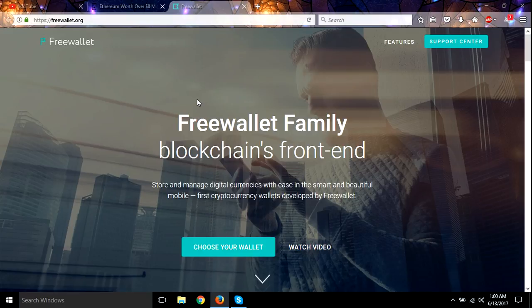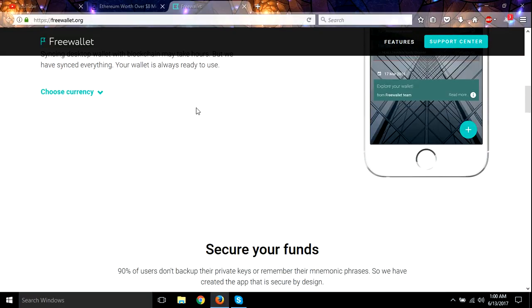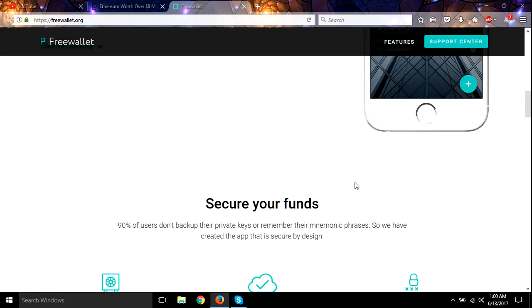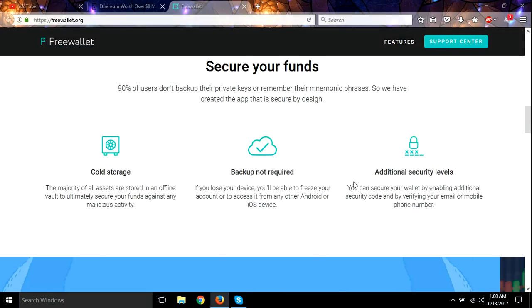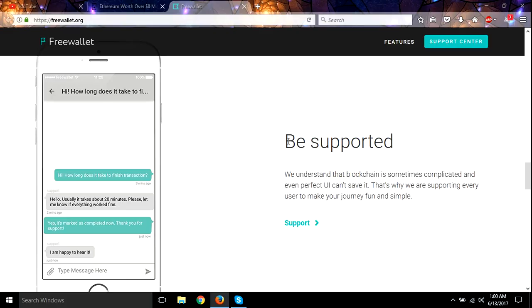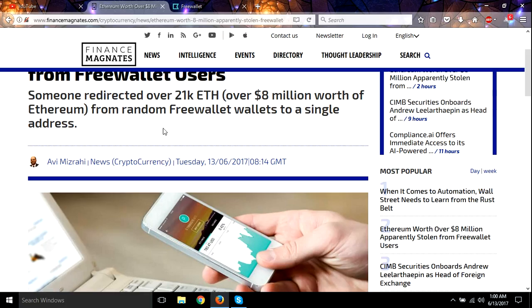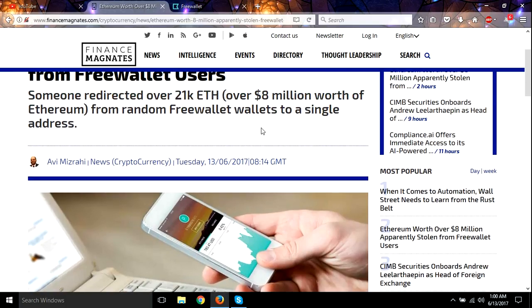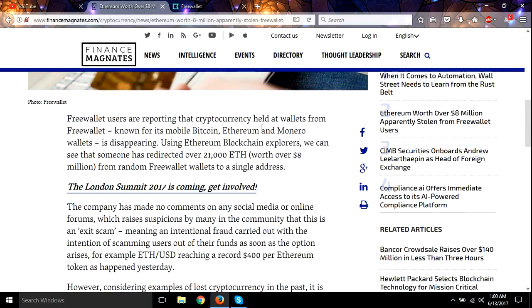This is a wallet that is on Android devices — I think they got it on Apple too. The funds are being siphoned out to one address. 21,000 Ethereum, which is over 8 million dollars worth of Ethereum, is being drained from random wallet addresses to a single address.